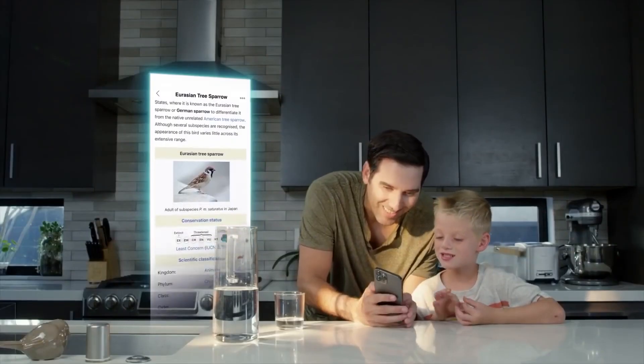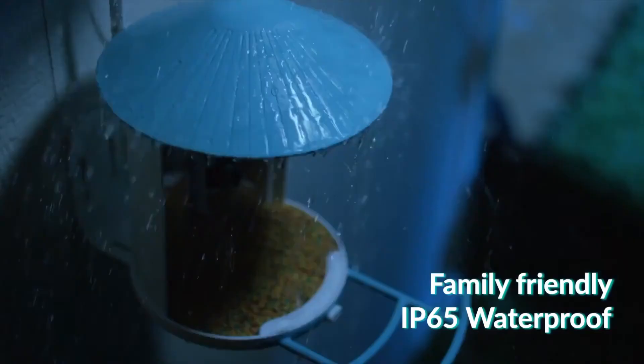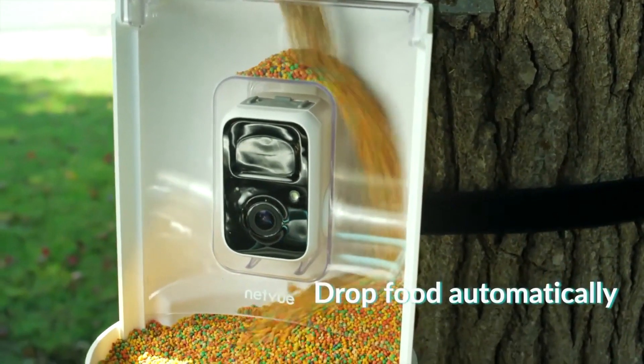Not only is the birdhouse camera designed to be a cozy home for backyard birds, but it's also weatherproof and very sturdy. Its 1.5-liter food container provides enough storage so you won't have to refill it frequently.